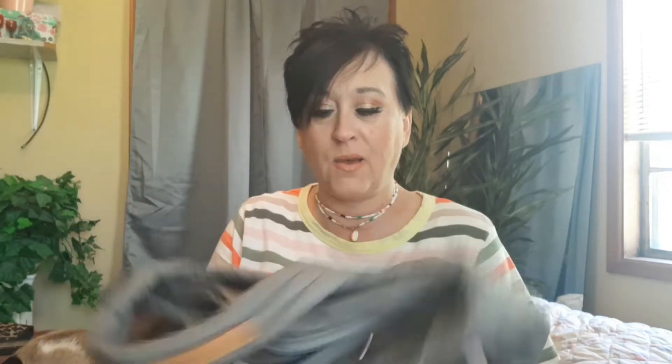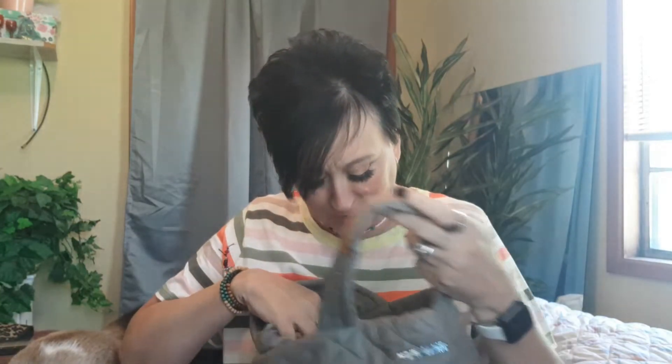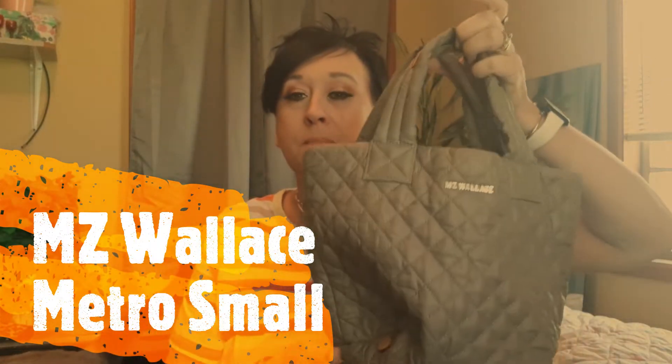Alright, let's go! Oh, this is cute! Okay, this is called the MZ Wallace — there's the label right there — MZ Wallace Metro Small bag, the Metro.